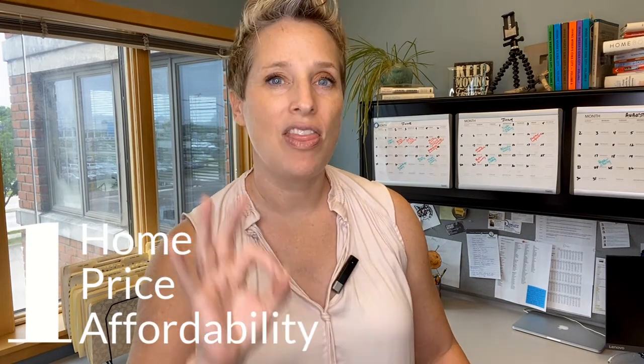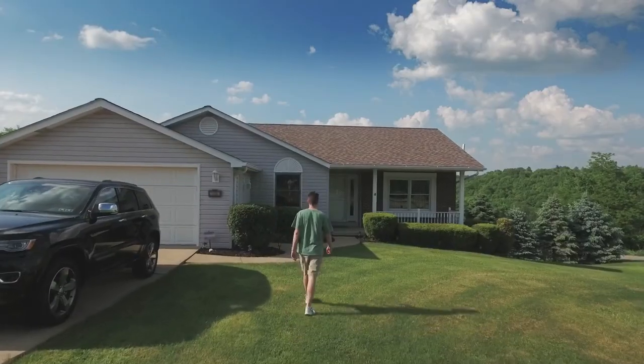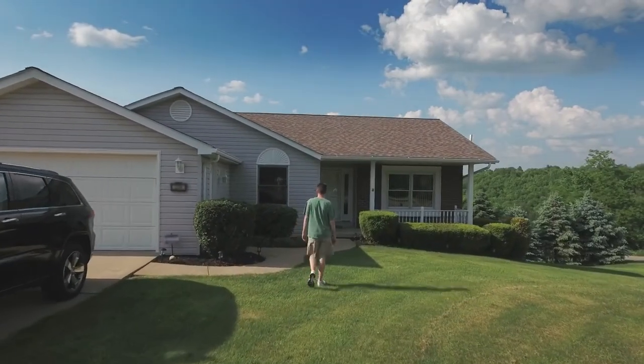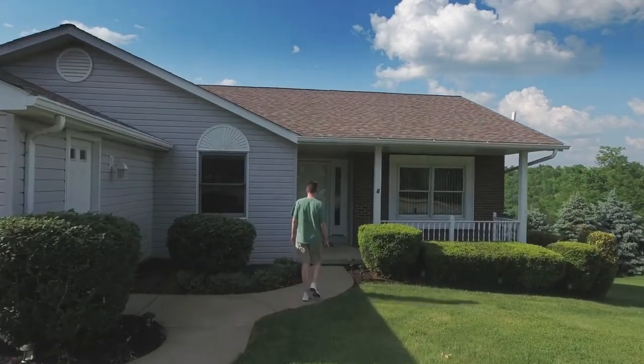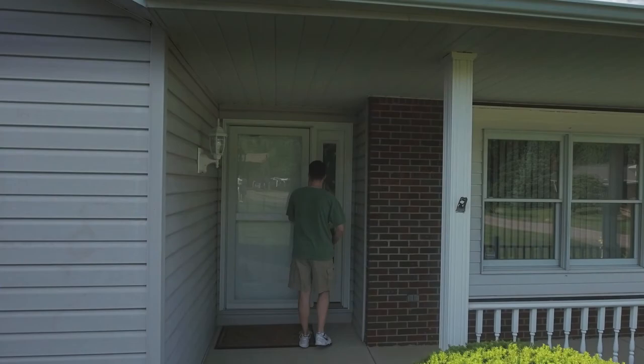Number one: the price. Many people are, shall we say, a little surprised about how expensive home prices are in the Iowa City area. Just to give you an example, if we're looking at the average three-bedroom, two-bath home in Iowa City from January to June 2020, it's coming in at about $247,000. A very similar home down the road in West Branch is going to cost you about $221,000.